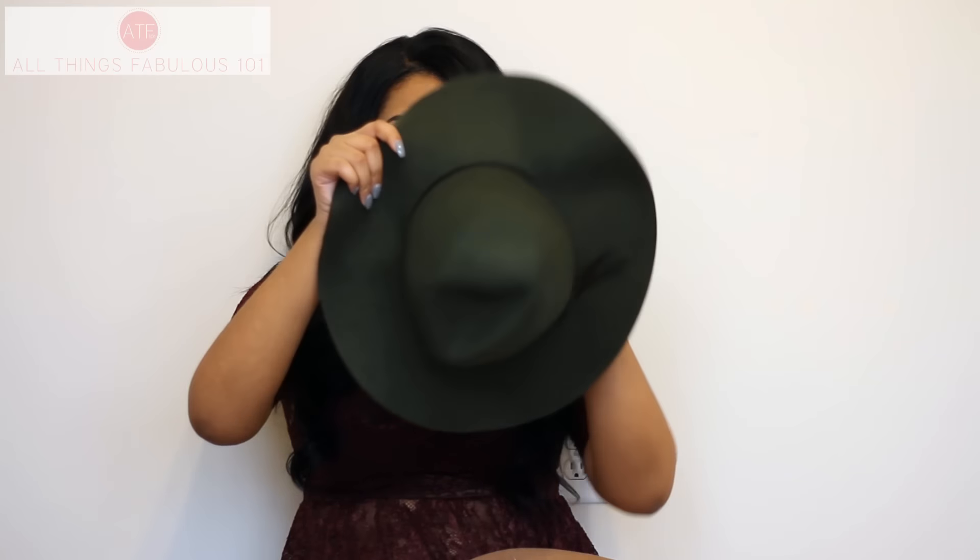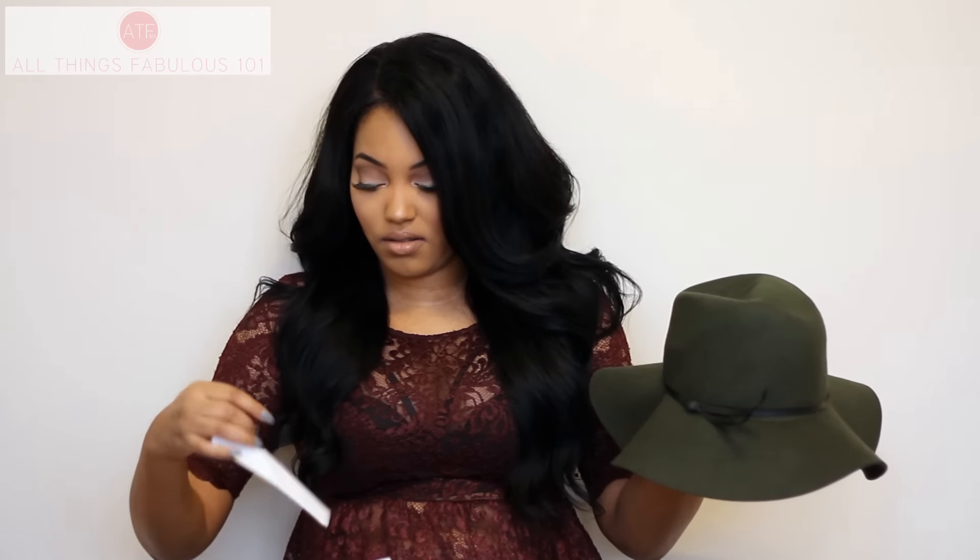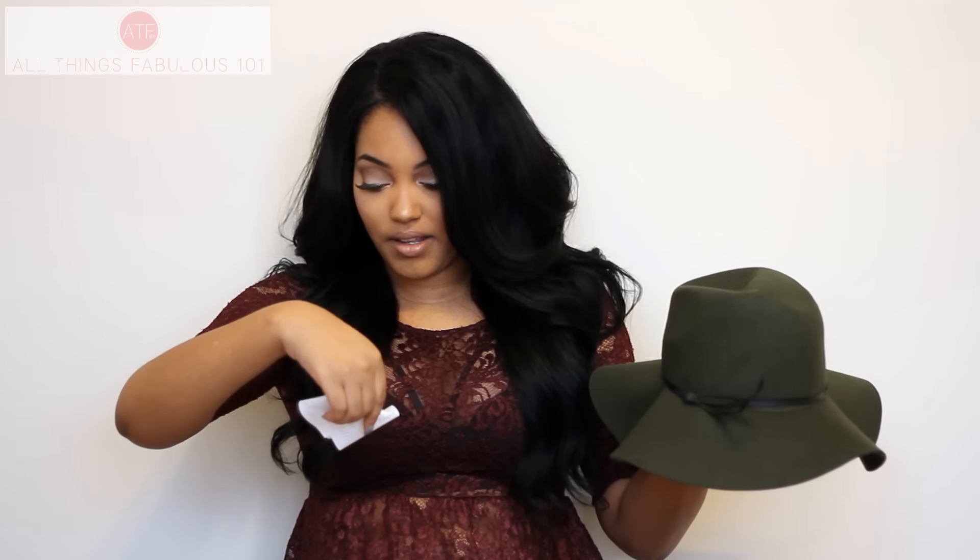I purchased two hats from Old Navy. One is in this olive green color — so chic. I've been wanting some really cute floppy hats. These were $19.94 each. I got this one in olive green and then one in camel color.